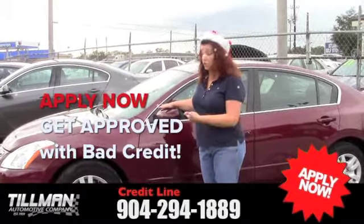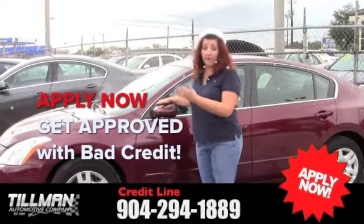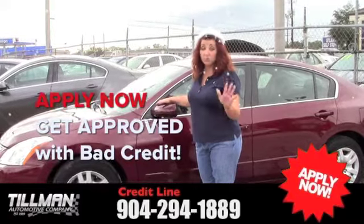Super nice car. Super good looking color. It's not the silver and the white that we've been having — we actually got a colored one this time. Super, super nice car.